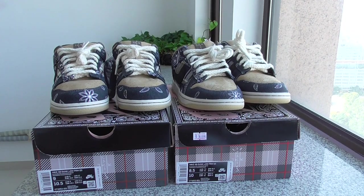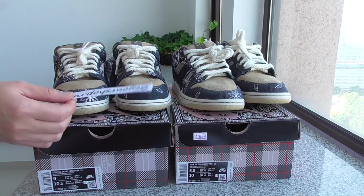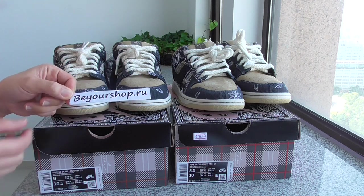What's up, people? Welcome back to my channel. So today I got two pairs: Travis Scott Nike SB Dunk Low Cactus Jack. And one pair from my website, beautyshop.au.